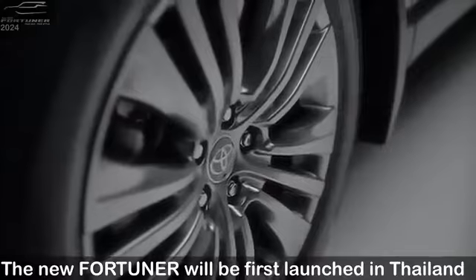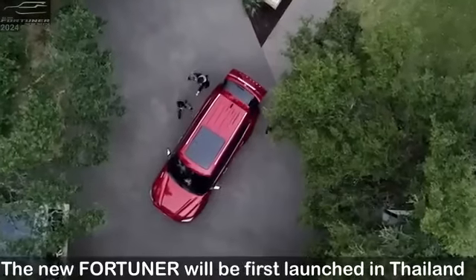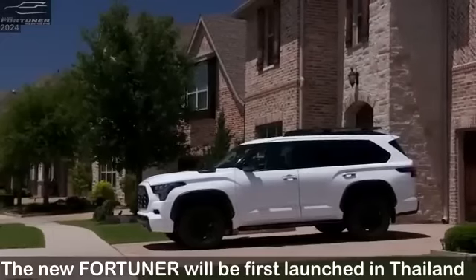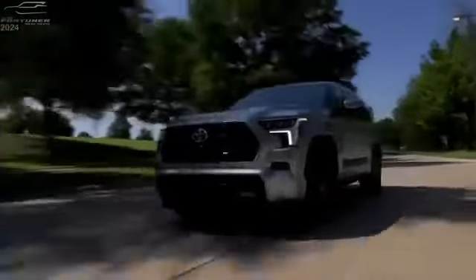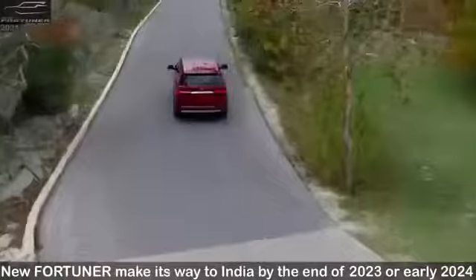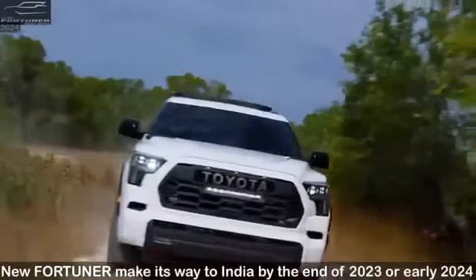The all-new Fortuner. The LED headlamps of the new Fortuner have a distinctive sharp design LED line guide that has been added to give a unique signature to the vehicle, along with crystal clear vision.